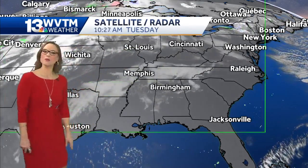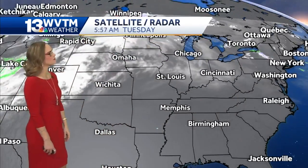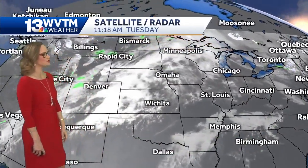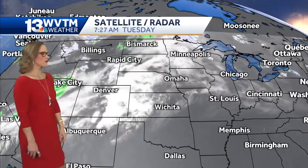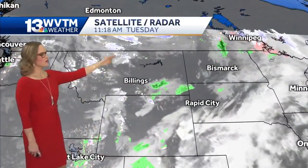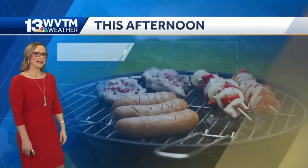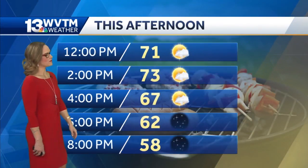Our next big weather maker is located right now — or at least showing a little bit of increased moisture developing across portions of the Rockies — but the real moisture surge comes from portions of Canada, as my friend Linda would say.